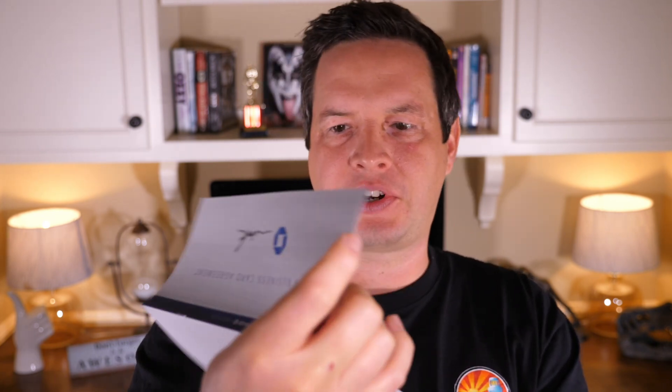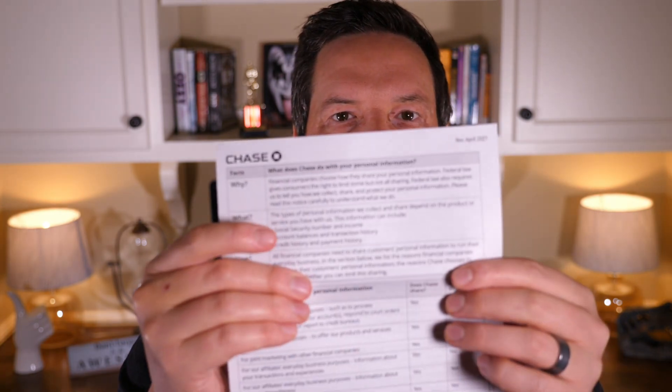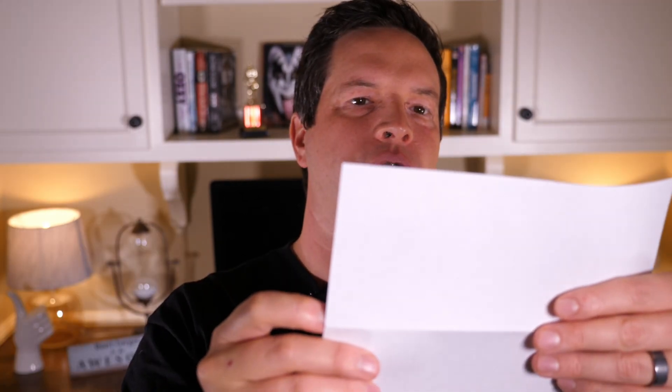The next piece is the business card agreement, which has all the terms of the business card and also an FAQ section. If you're new to all this, make sure you check out the FAQ section because it may help you out. I also like that Chase includes color brochures — they can definitely help because you may have signed up for the card for one reason, not even realizing there were extra benefits you could utilize. Next, we have the business card agreement rates and fees table — always a lot of fun.